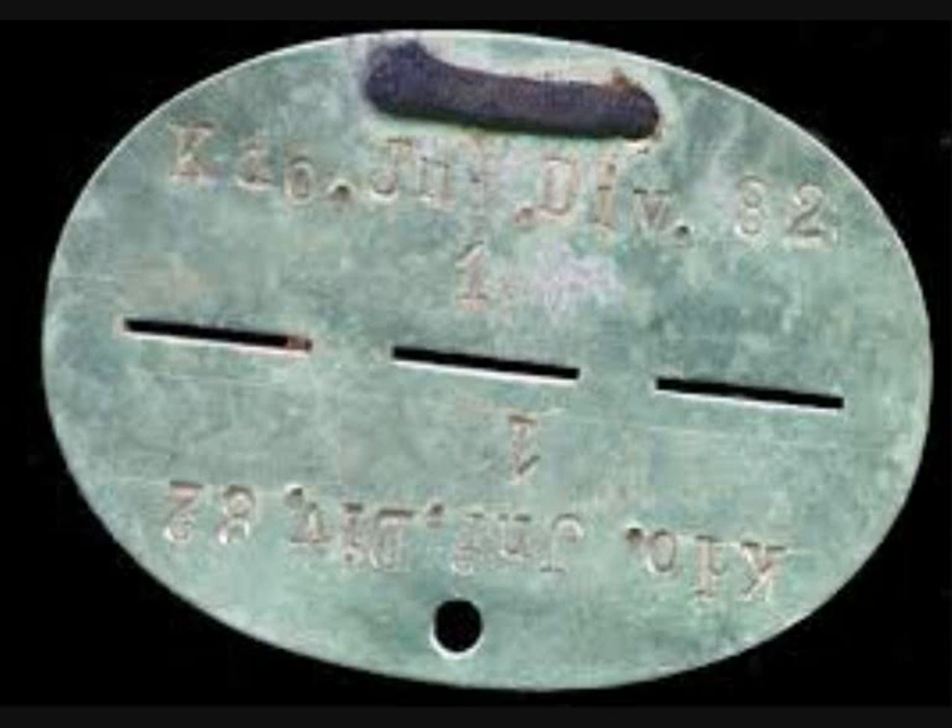Should the soldier be killed, the disk was snapped in half — one half was interred with the body and the other half returned to his unit.